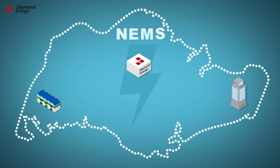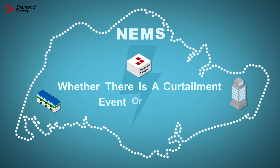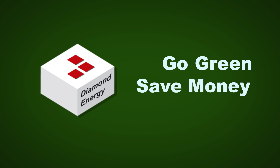Diamond Energy will transform the electricity expenditure associated with your organisation's discretionary electricity demand into a new form of revenue which has not previously been realised. Payment is made by Diamond Energy based on your availability to respond to a curtailment event, whether there is a curtailment event or not. Diamond Energy consolidates the revenue from NEMS and then makes a cash payment to you at the end of the month. We are the only company that pays you for going green. In other words, with Diamond Energy you can go green, make money and save money.